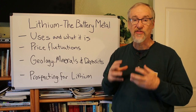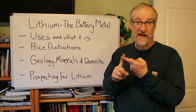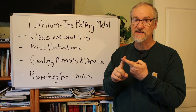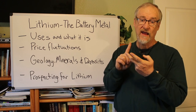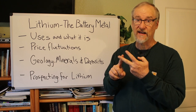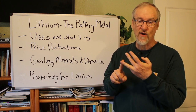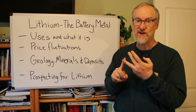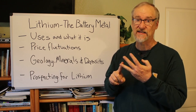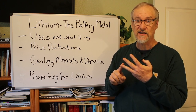Lithium is mainly recovered from three different types of deposits: lithium brines in desert dry lake beds, pegmatite-based spodumene, petalite, and lepidolite deposits, and a newer sedimentary type — clay deposits — which have significant lithium resources as well.